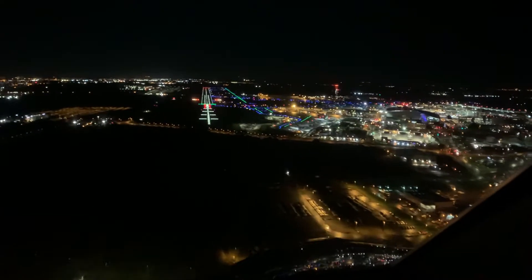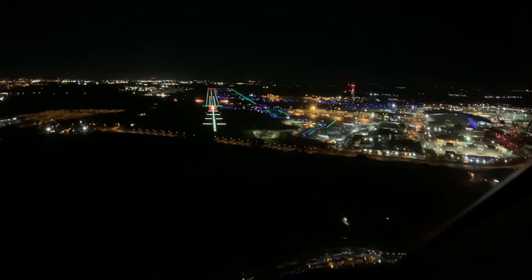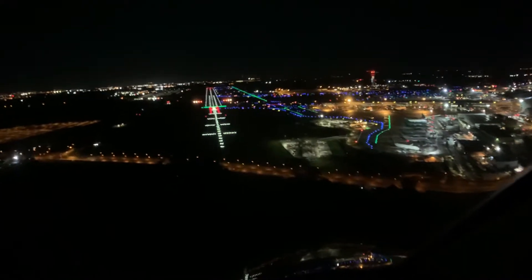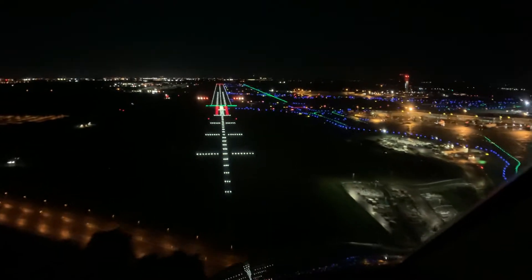Happy New Year to everybody! Here we are on January 1, 2021, and it's my very first landing of the new year. I'm landing in Dublin, a place we frequent a lot for tech stops and fuel stops.